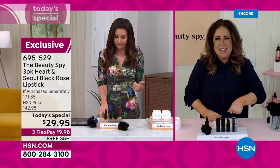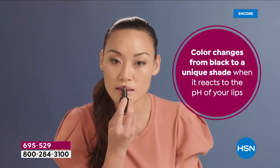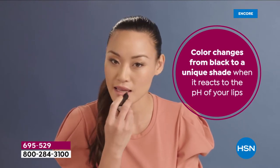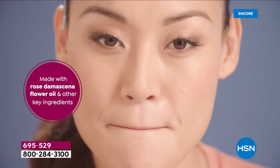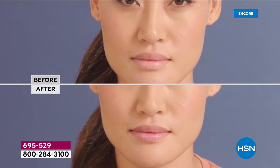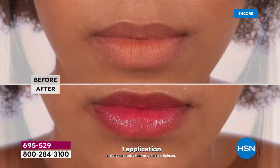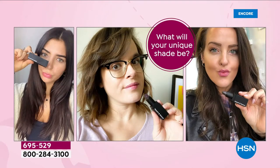I don't even know what to call it. We call it a lipstick but it's like everything all in one. It really is unique. As she's starting to apply it, it is really packed with that black rose oil — the Damascena flower oil. After you have it on for a few seconds, it'll start to work with your own natural pH level. My color is different than your color, but the thing that's so really cool...